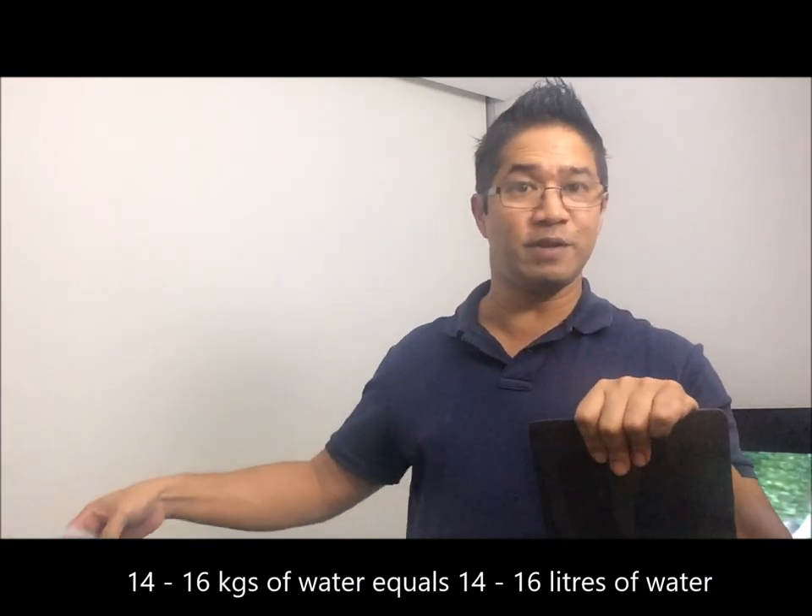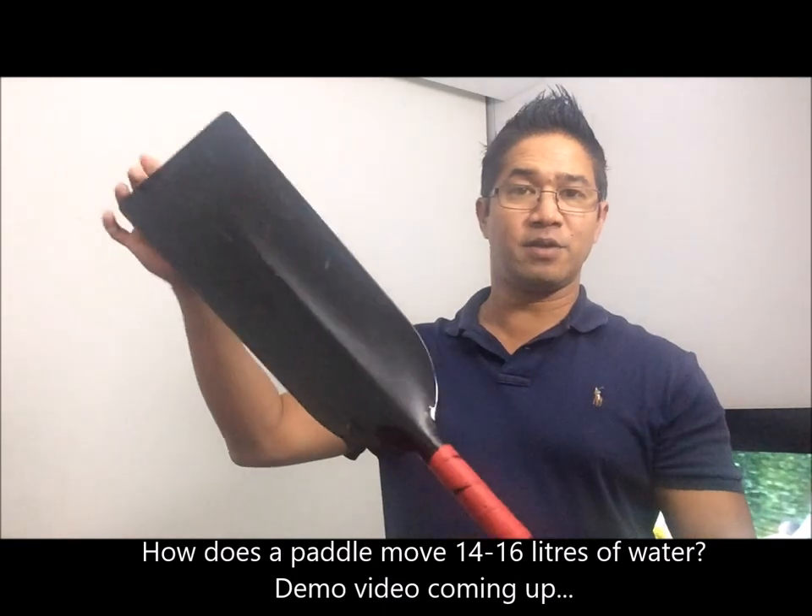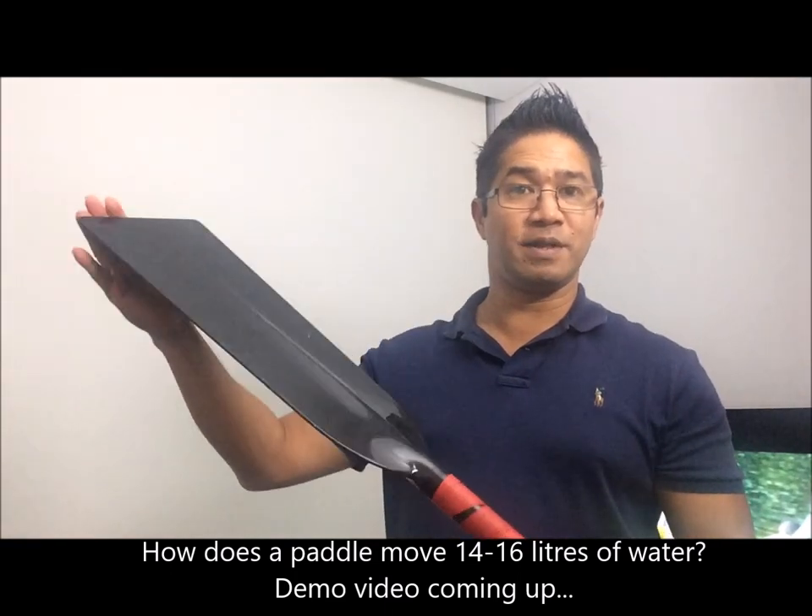So it's almost a full bucket of water — but that's on average. Now, how does a paddle produce that force? How does this paddle move that bucket of water?